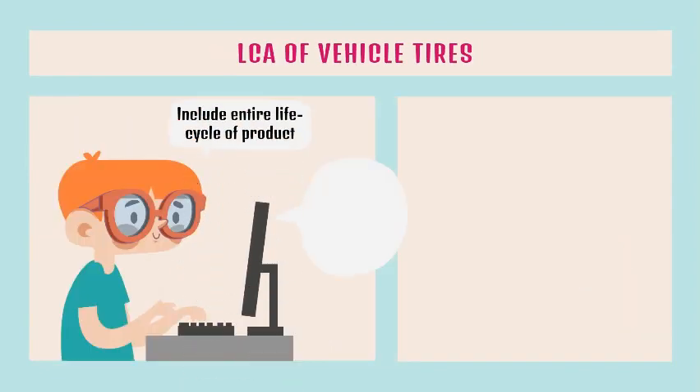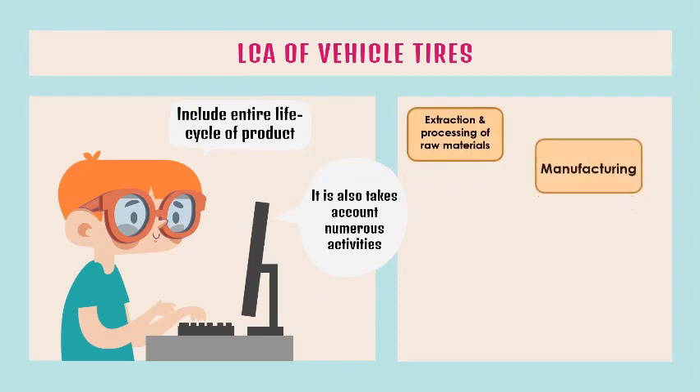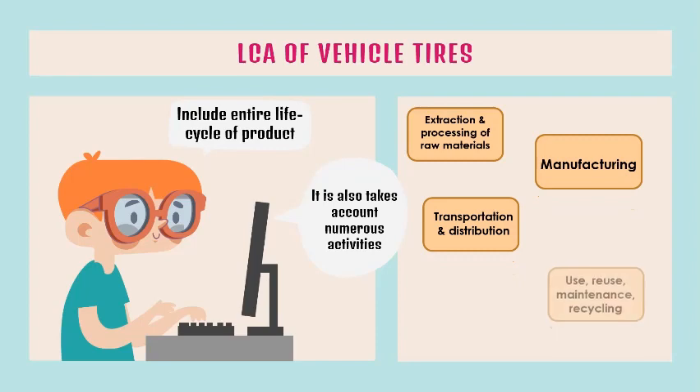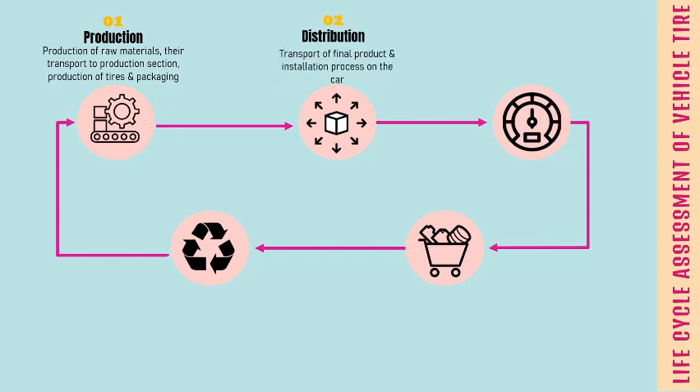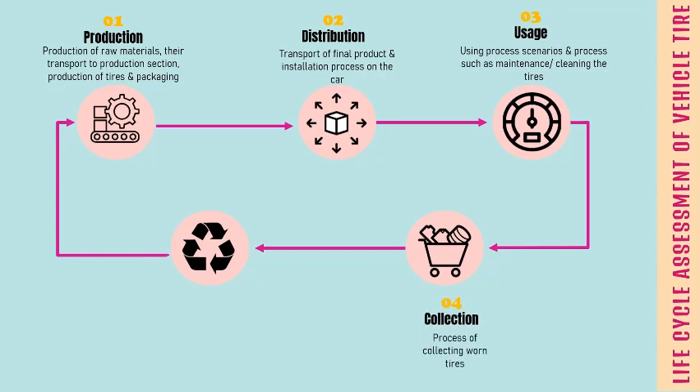The life cycle assessment of vehicle tires includes the entire life cycle of the product and accounts for numerous activities. In the production phase, production of raw materials, their transport to the production section, production of tires, and packaging occur. In the distribution phase, it involves transporting the final product and the installation process on the car. Next is the usage phase, where process scenarios such as maintenance or cleaning the tires happen. Then, worn tires are collected in phase 4. The final process includes different end-of-life scenarios including recycling, recovery, reuse, or landfill of worn tires.